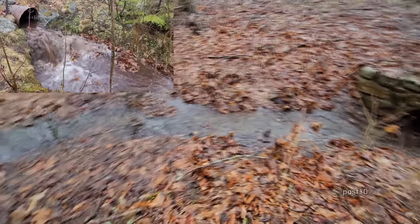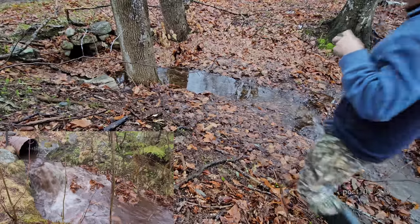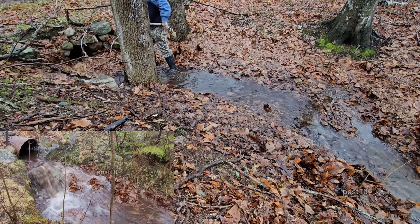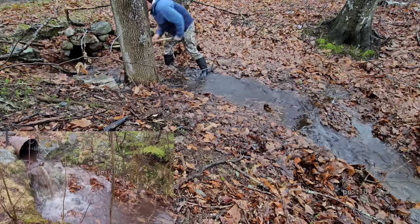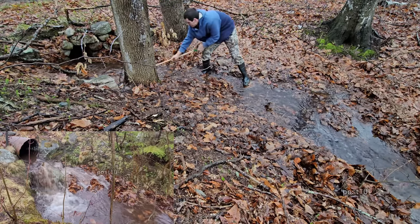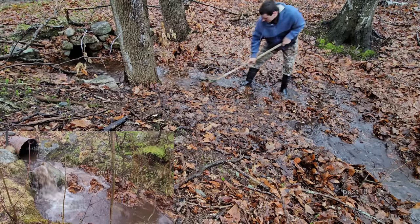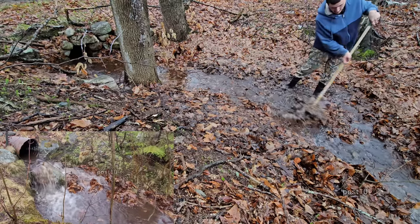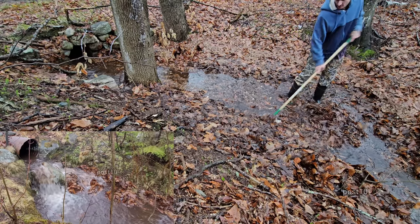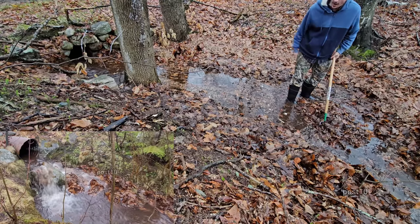Before we go grab camera number two, just watch me grab that debris out of the pipe right there. There's so much slop right here on the riverbank. Oh, this thing's gonna clog again — and we don't have the water pressure anymore.